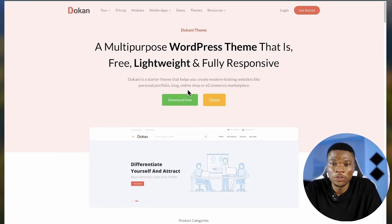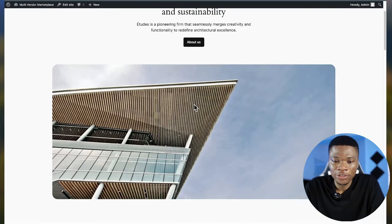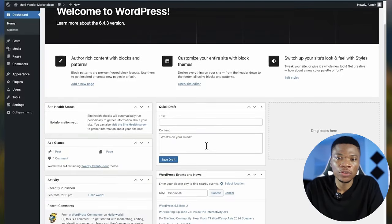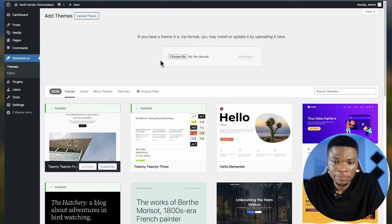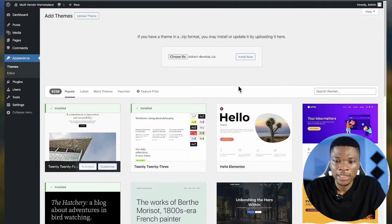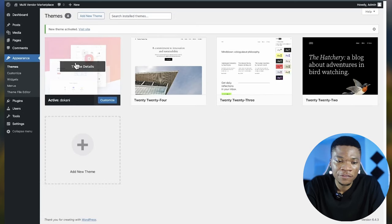Once you are done downloading your theme, open your WordPress dashboard. Here I have a brand new WordPress website still using the default 2024 theme. To get started, we need to install the plugin and the theme we just downloaded. Let's start with the theme — come to Appearance, click on Themes, then 'Add New Theme,' then 'Upload Theme,' then 'Choose File,' select the theme in zip format, click Open, and then 'Install Now.' The theme has been installed successfully, so I'll go ahead and activate it. And now we have our Dokan theme.